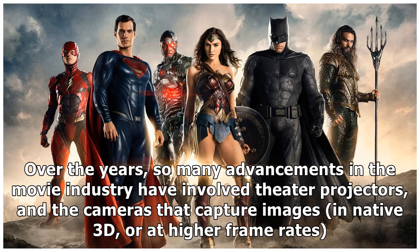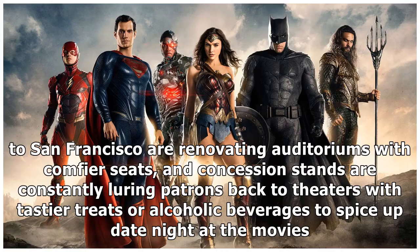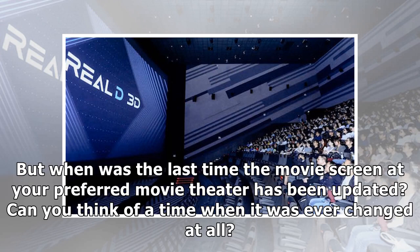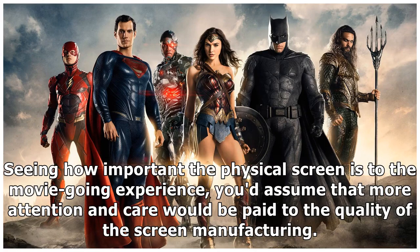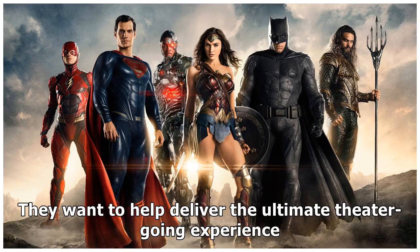Over the years, so many advancements in the movie industry have involved theater projectors and the cameras that capture images — in native 3D or at higher frame rates. Multiplexes from Washington D.C. to San Francisco are renovating auditoriums with comfier seats, and concession stands are constantly luring patrons back with tastier treats or alcoholic beverages. But when was the last time the movie screen at your preferred theater was updated? Can you think of a time when it was ever changed at all? Seeing how important the physical screen is to the movie-going experience, you'd assume more attention and care would be paid to the quality of screen manufacturing. Reels seems to be addressing that issue, and several other 3D issues, and in the process they want to help deliver the ultimate theater-going experience.